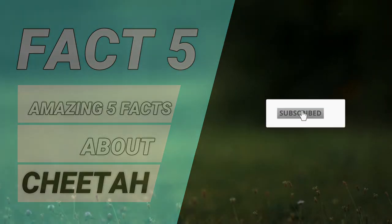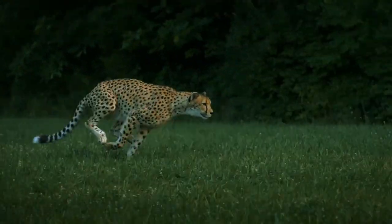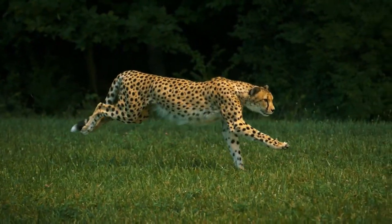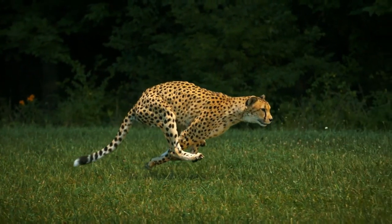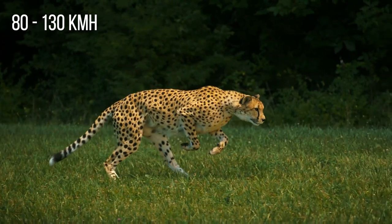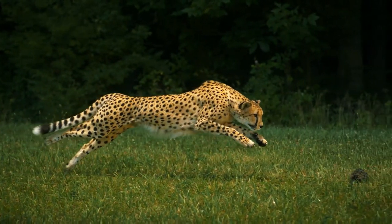Welcome to Fact 5. Number 1: Their speed. Cheetahs are built for speed, with a whip-like spine, long legs, and a long tail that acts as a rudder for sudden turns. They are the world's fastest land animal, and can sprint from 80 to 130 kilometers per hour for short distances in pursuit of prey.